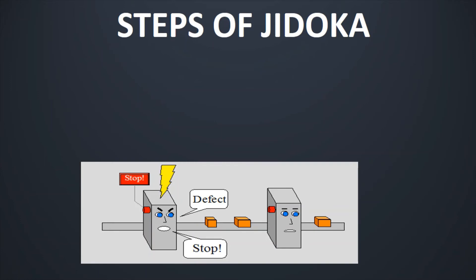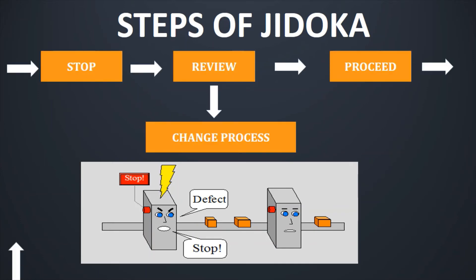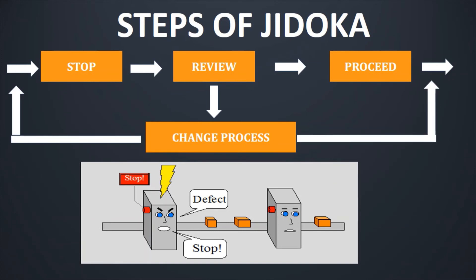Let us understand this in pictorial form. Whenever a defect is identified by the machine, we stop the line, we review, we change the process by analyzing the root cause and fixing it, and then we further proceed. This is basically the flow in which Jidoka is implemented.